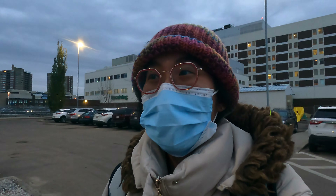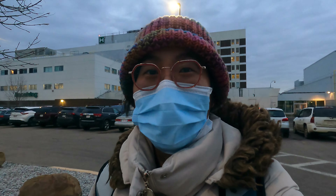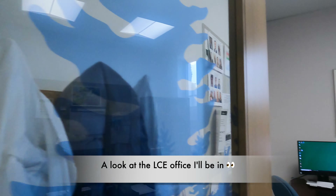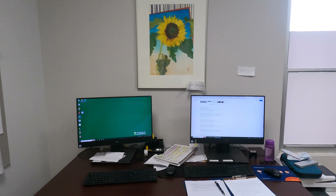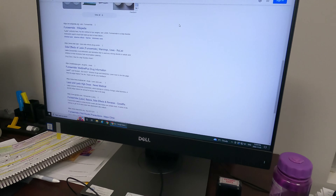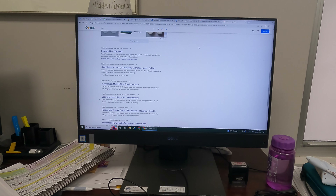Here I am walking around and I'm probably getting lost. This is the office where I'll be doing my LCE, my longitudinal clinical experience.